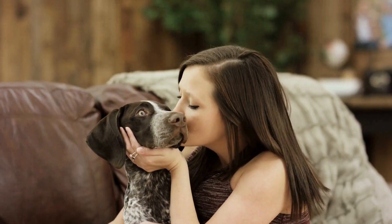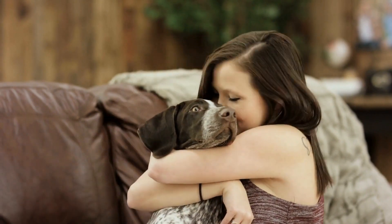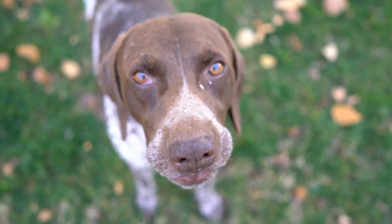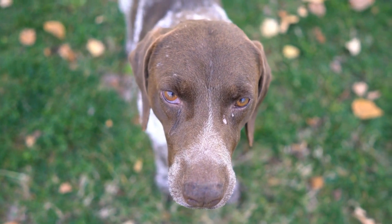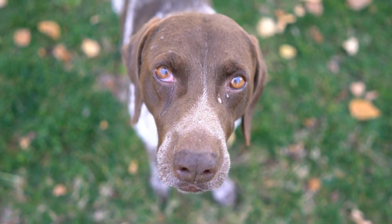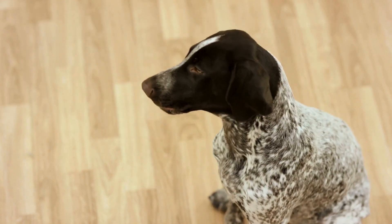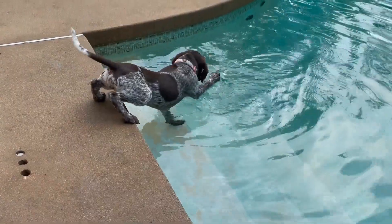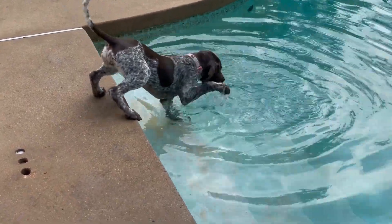Five: Provide Mental and Physical Stimulation. German Short-Haired Pointers are intelligent dogs that require mental and physical stimulation. Create a space in your yard where your GSP can engage in activities that will keep him mentally and physically active. This can include setting up an obstacle course, providing interactive toys, or even having a designated digging area. Engaging in such activities will prevent your dog from becoming bored or developing destructive behaviors.